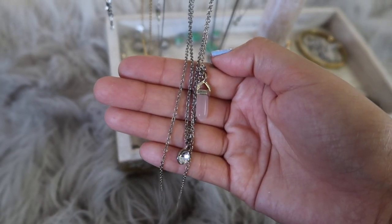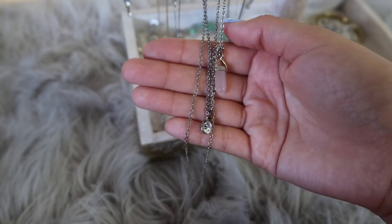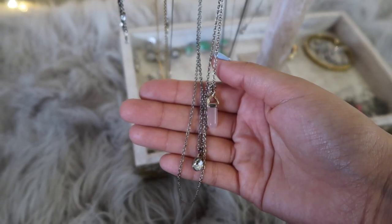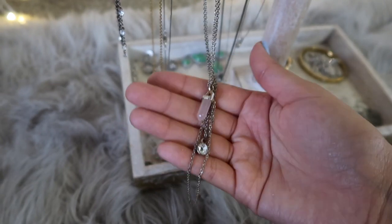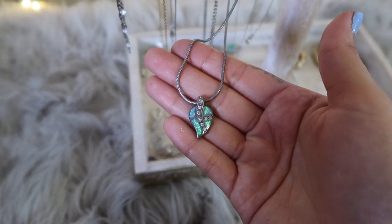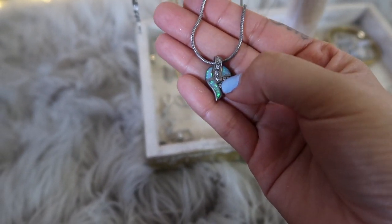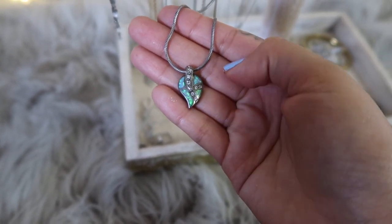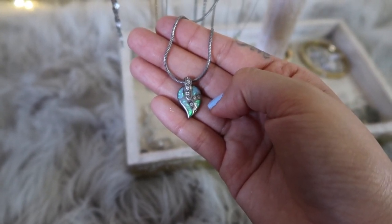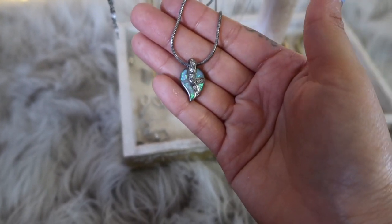This one I got from either Forever 21 or H&M years ago — it's still in good condition and I still wear it a lot. I may declutter it after it tarnishes, but for now I'm keeping it. This next necklace is also a present from my boyfriend — it's beautiful with iridescent tones and diamonds down the middle. We were walking downtown and saw it hanging in a store window, and he went ahead and bought it for me. I've had it ever since.